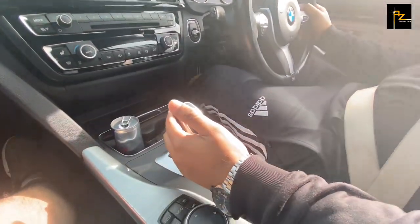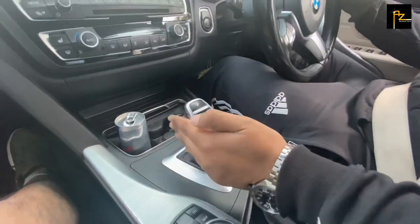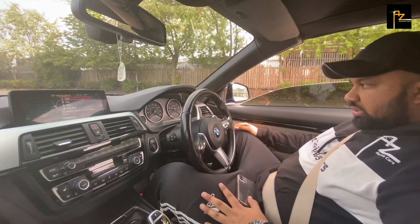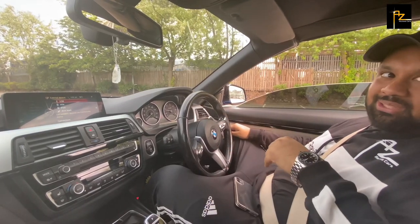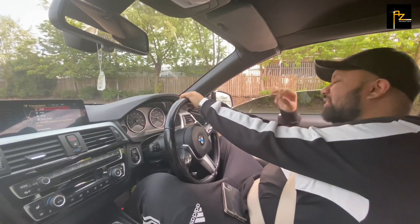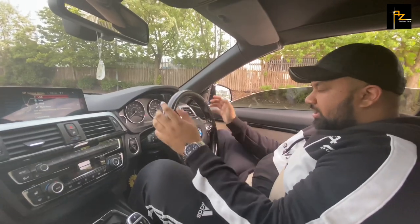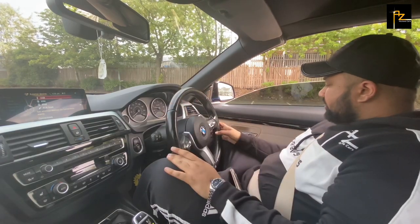You've got the gearbox — flick it. You could change it to manual as well if you wanted. This one comes with a Harman Kardon sound system as well, customised. If you want to listen to a bit of music, this is the car, mate — it's going to be lovely. You've got a heated steering wheel as well — I've just noticed the heated steering wheel. Heated seats as well.